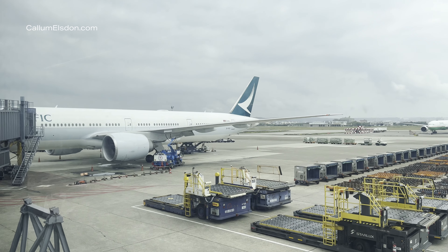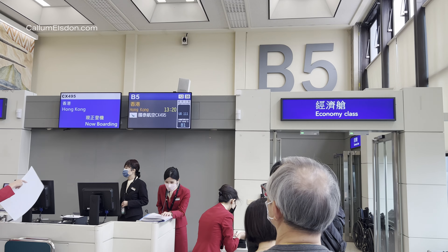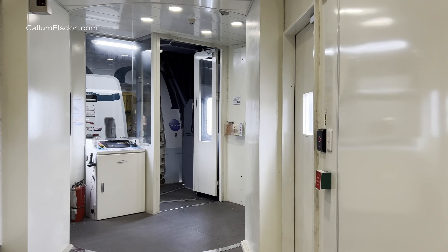I headed to gate B5, where the Boeing 777 greeted us on arrival. Today I took full advantage of priority boarding with my status to get on board first and grab some empty shots of the plane.